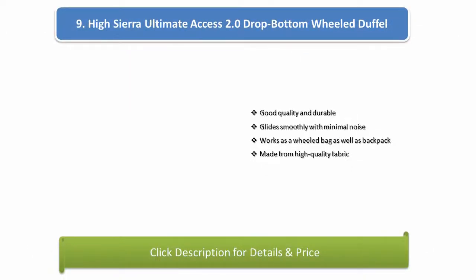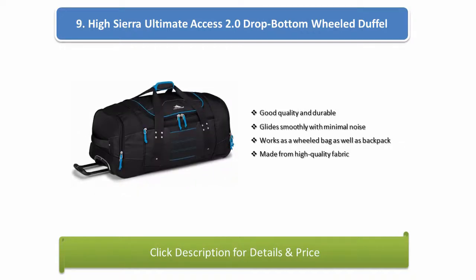Number 9: High Sierra Ultimate Access 2.0 Drop Bottom Wheel Duffel. Good quality and durable, glides smoothly with minimal noise, works as a wheeled bag as well as a backpack, made from high quality fabric.